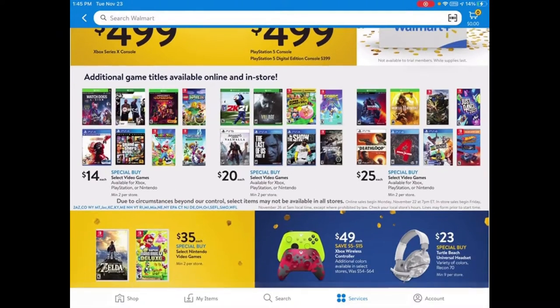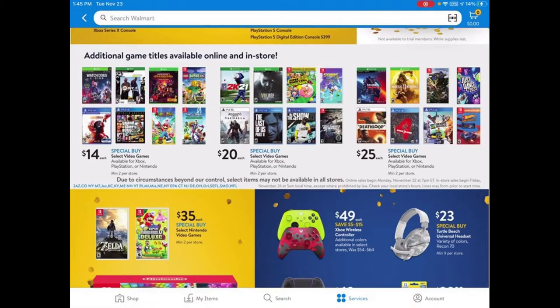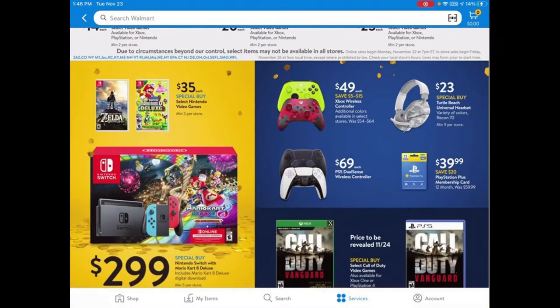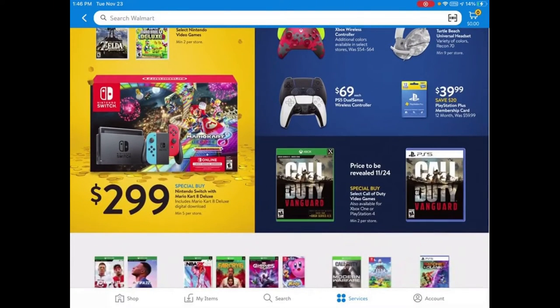Of course they have video games — a lot of them for Xbox and Nintendo Switch. This is a good place to get some games as stocking stuffers. They have Mario Kart and others. Speaking of Nintendo Switch, they have it here for $299, which is pretty good.